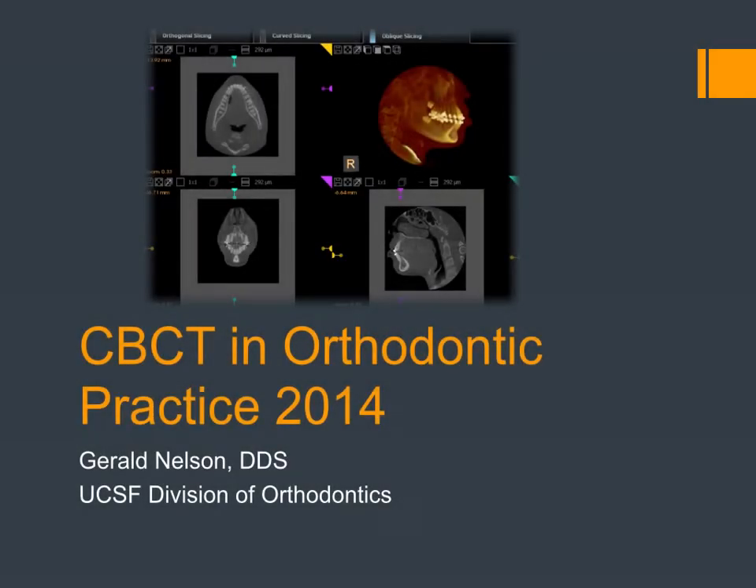I'm Jerry Nelson, the Interim Chair at University of California, Orthodontic Division. I produced this presentation for the attendees to the 2014 CareStream User Group meeting. We've used the CareStream 9300C at UCSF for four years, taking just under 2,000 scans a year. Overall, I think a very good record both in reliability and backup.